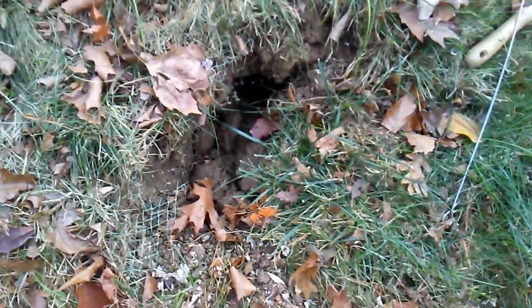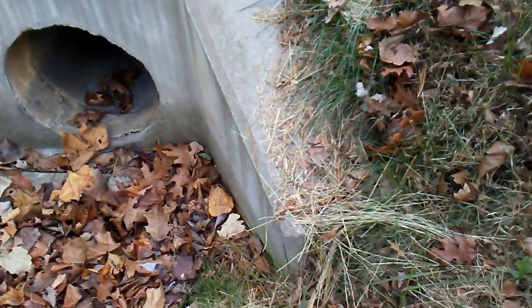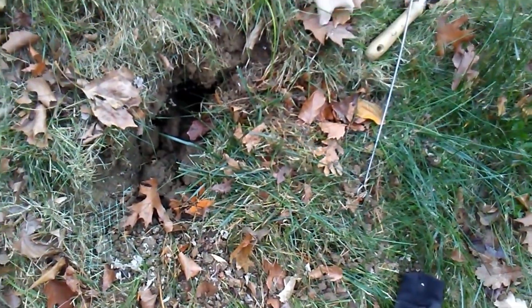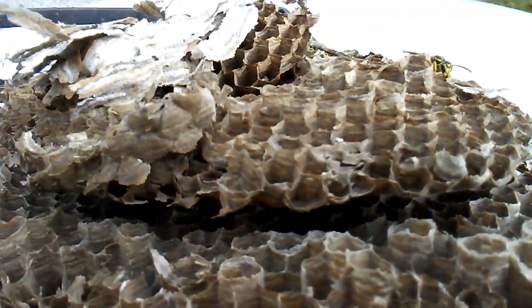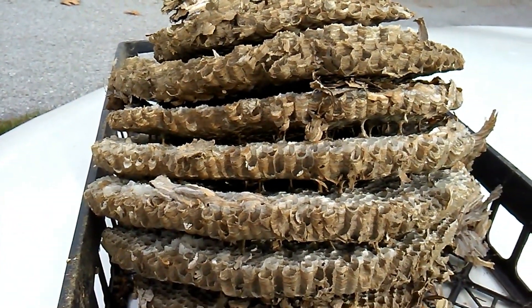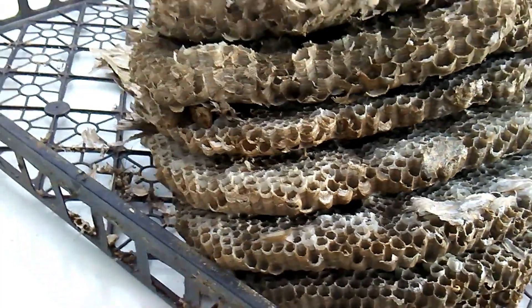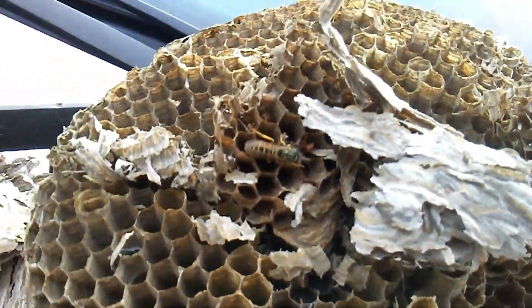If you're wondering, I do fill it in as best I can when I'm done. If you're interested, check out the One Tree, Two Hornet Nest video and you'll see this nest when it was active. This nest has nine levels: six worker comb levels and three queen combs. One of them might be mixed, but it looks like they've got six full worker combs and three queen combs.